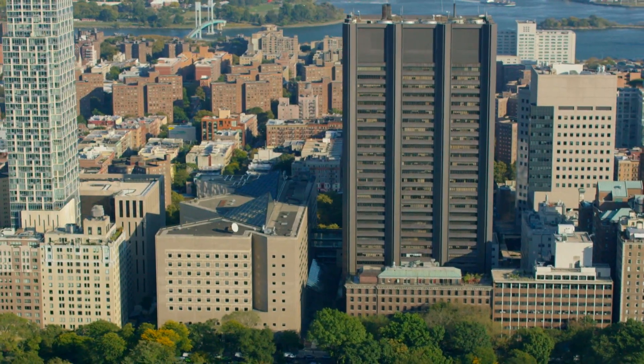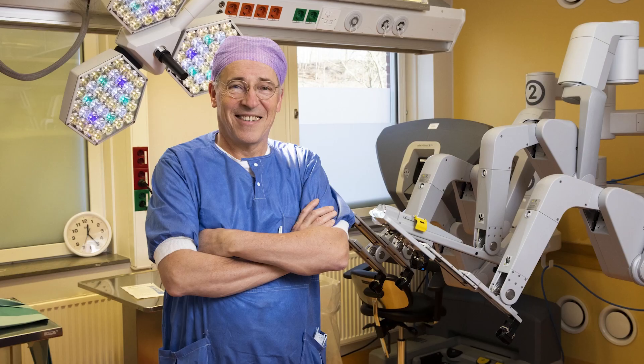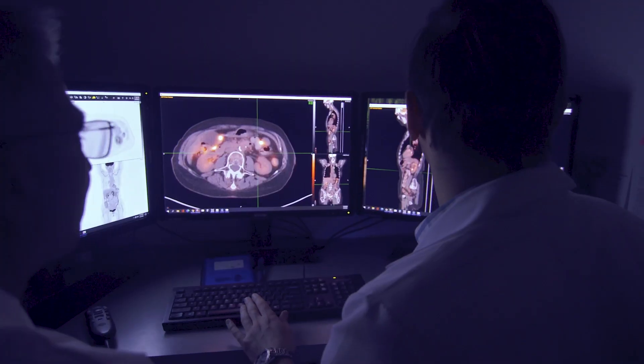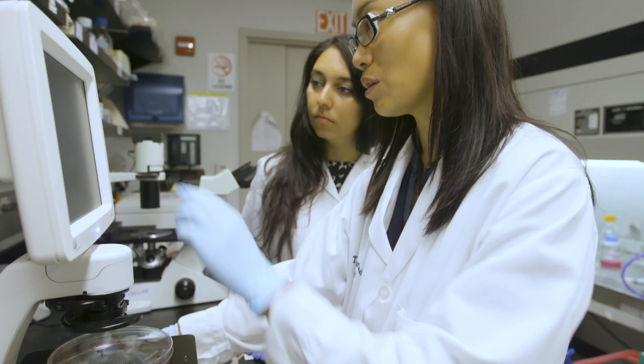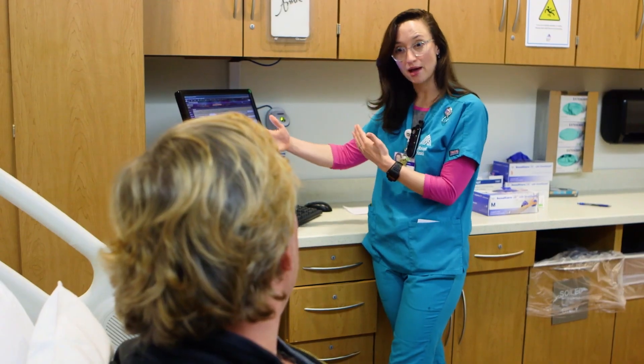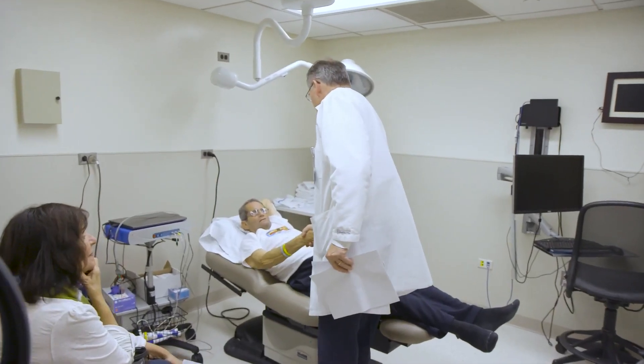We have established ourselves as the major robotic cystectomy center in New York. We've put together a multidisciplinary team of experts — surgeons, physician assistants, our medical oncologists, our radiation oncologists, our nurses, our researchers. Everybody has really come together with one mindset, one goal, which is to help improve our patient care and help improve our outcomes.